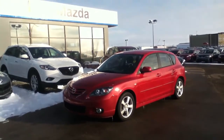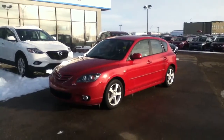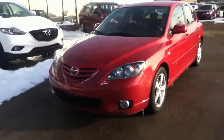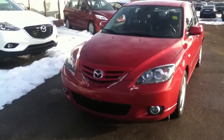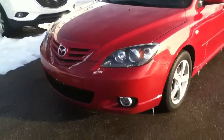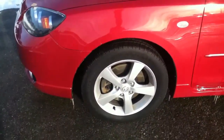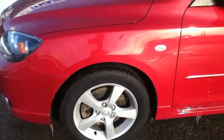Hi, it's James here at LA Mazda. Today I'll be showing you our 2005 Mazda 3. As you can see, it has a painted grille to match the rest of the car, fog lights, and rims as well.